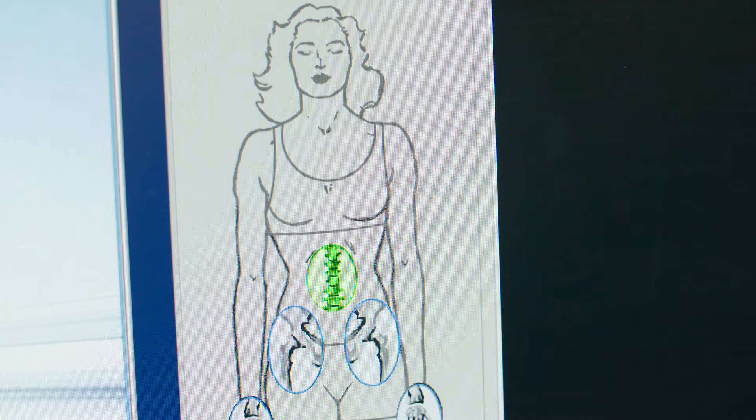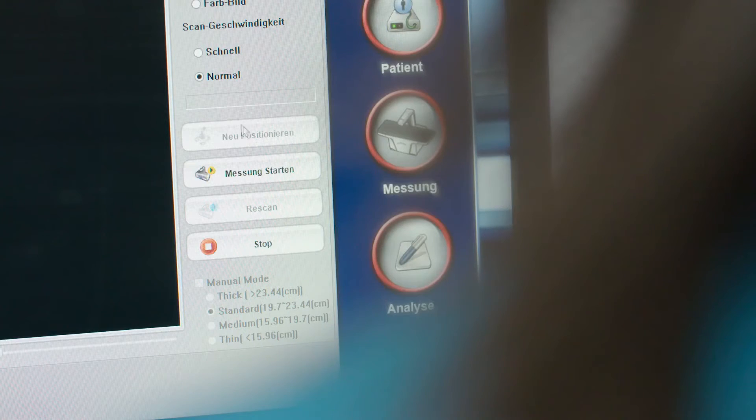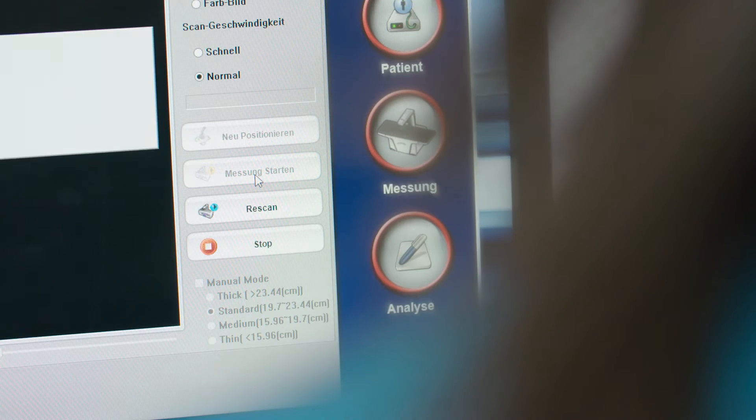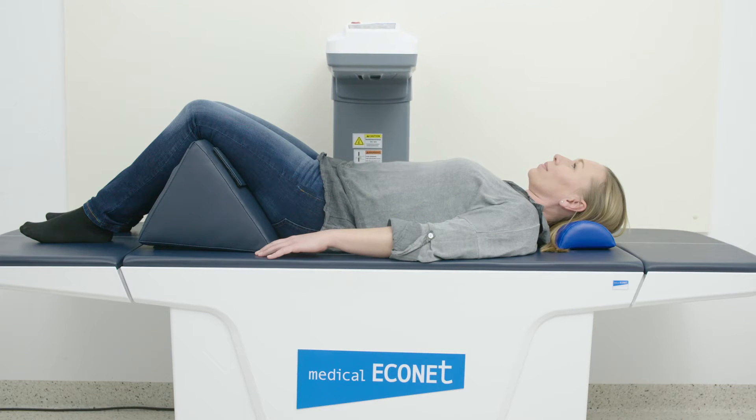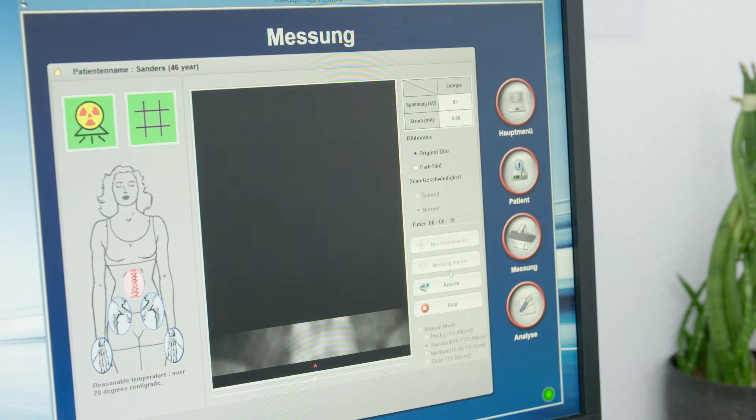In addition to the ultrasound-based devices, which are safe for the patient to measure the bone density at the calcaneus, Medical Econet also has three different DEXA systems for diagnostic measurement of bone density using X-ray radiation. These are in compliance with the WHO gold standard.